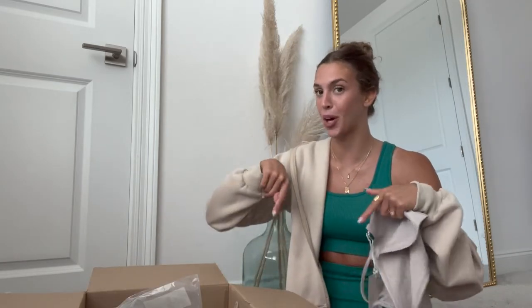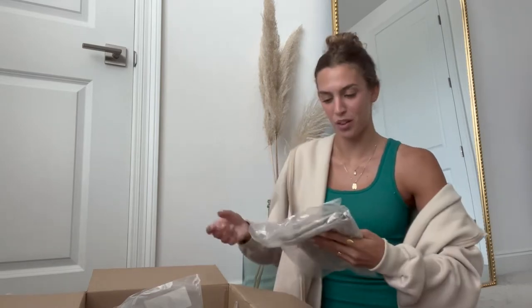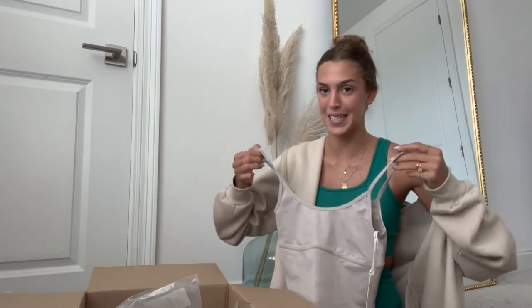I will have all these products that I mentioned linked down below, so if you're looking for any links just check in the description. First up we have a little activewear set. If you follow me on Instagram, you probably know me and my friends go to hot yoga a lot, and so when I saw this set on their website I knew I had to get it.